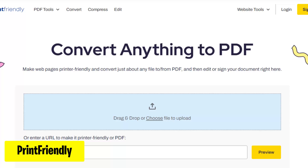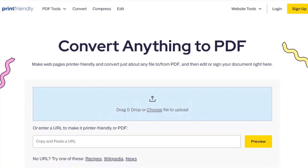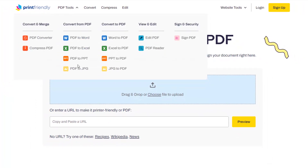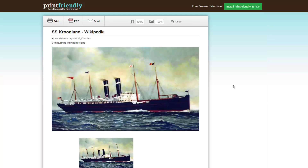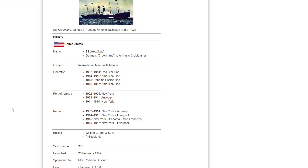Print Friendly is a handy online tool that simplifies printing and PDF creation from webpages. Users can easily remove ads, navigation menus, and other unnecessary elements from webpages before printing or saving as a PDF. Just add the website link and Print Friendly will do the work for you. It also offers more features like converting files into different formats.